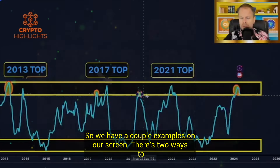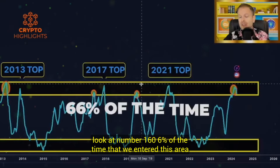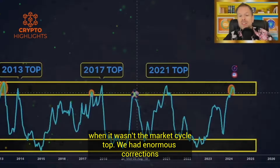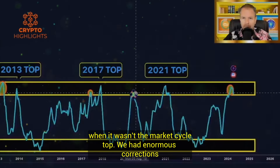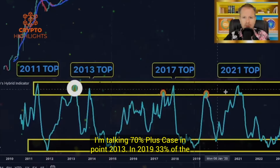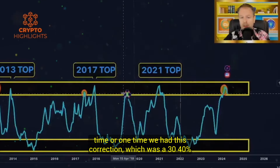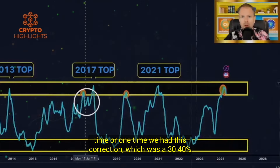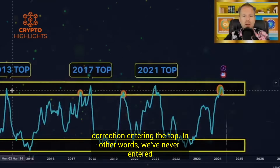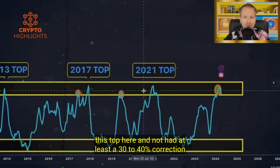So we have a couple of examples on our screen. There are two ways to look at it. Number one: 66% of the time that we entered this area when it wasn't the market cycle top, we had enormous corrections — 70% plus. Case in point: 2013 and 2019. 33% of the time, or one time, we had a 30-40% correction entering the top. In other words, we've never entered this top here and not had at least a 30-40% correction. It's never happened.